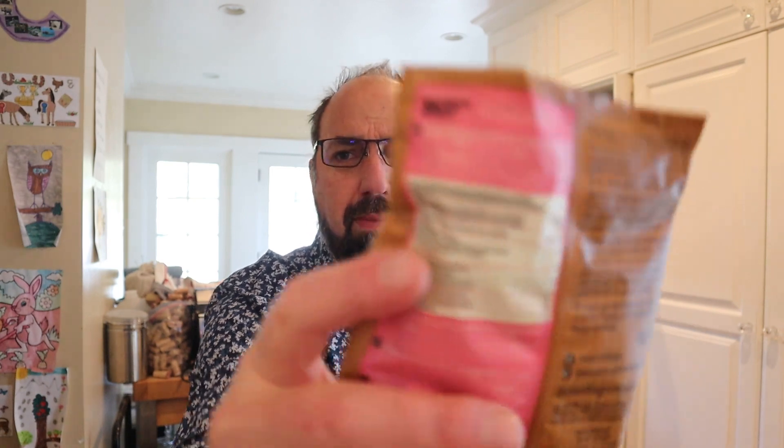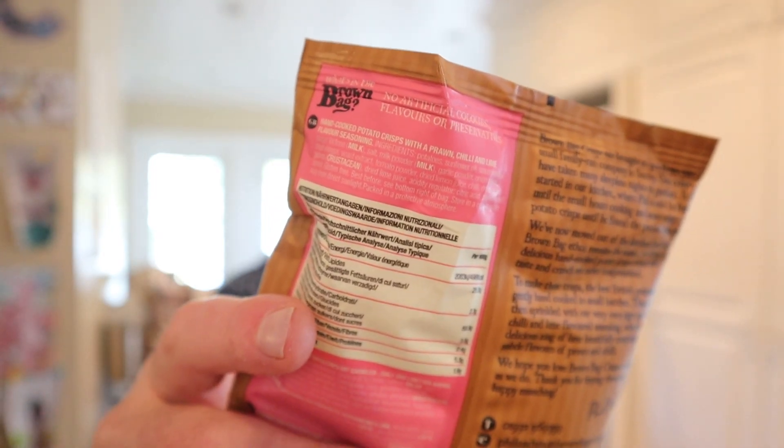There is a hint of shrimpiness to it — prawn, if you will. The ingredients on the back of the bag are printed in white on a pink background, which makes them almost impossible to read, but I do see in capital letters 'crustacean,' which means there are crustacean elements in here. These are nice — pretty well balanced, not overly shrimpy, and have a good heat to them.